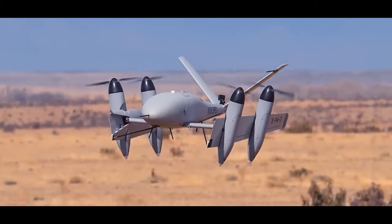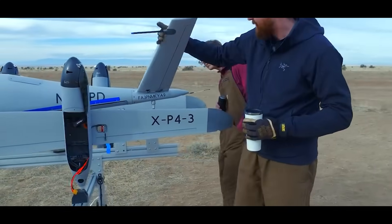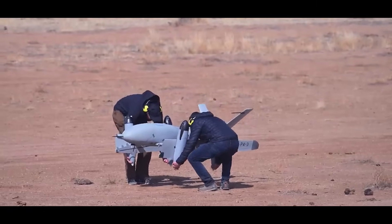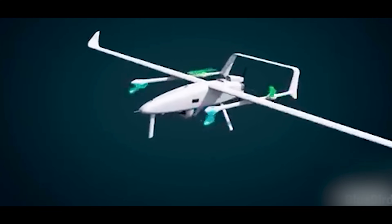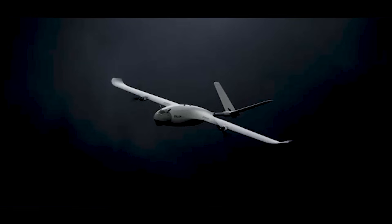Fixed-wing drones are also faster, often cruising at 50 to 80 miles per hour depending on the design. But they need space to operate — most require a runway or a launcher to take off and a decent-sized area to land. That's fine on a military base or open field, but useless in urban environments, dense forests, or mountainous terrain. It limits where they can be deployed.